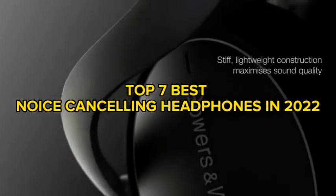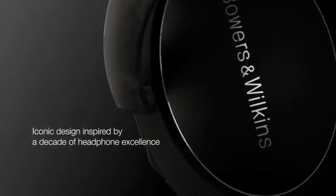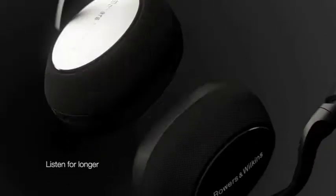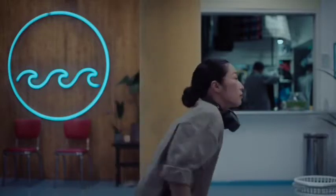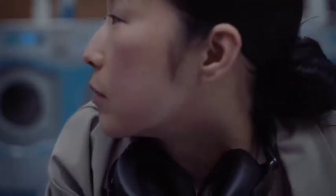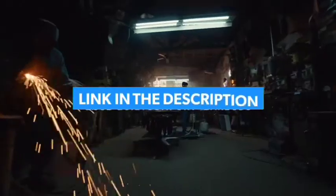Top 7 Best Noise Cancelling Headphones in 2022. Through extensive research and testing, I have put together a list of options that will meet the needs of different types of buyers. Whether it's price, performance, or particular use, we have got you covered. For more information, I have put links to the products in the description — make sure to check it out.